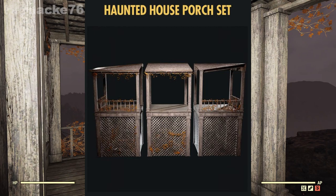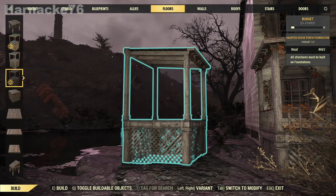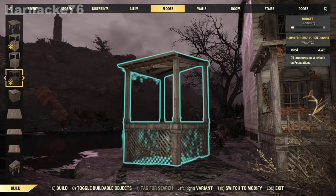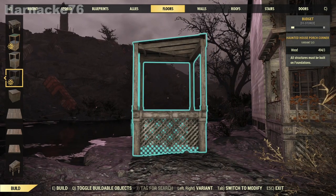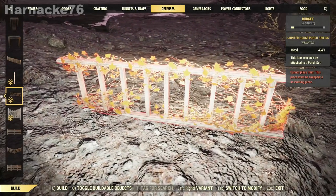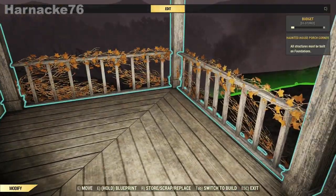Next we have the porch kit, which is a reskin of the contemporary house porch kit, but it's done in the same weathered, moldy, sort of scary style as the rest of the walls. It's very nice — there are three pieces and I love the railings. Just look at those vines, they are just gorgeous.